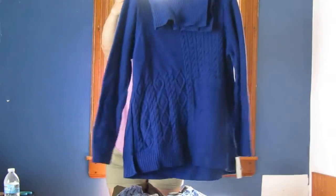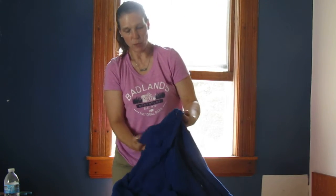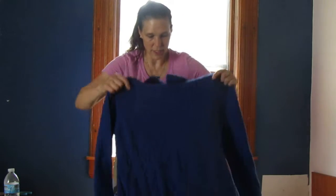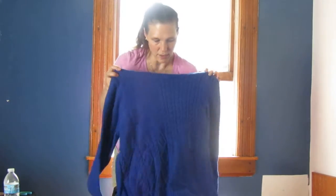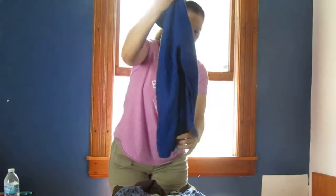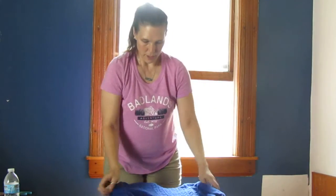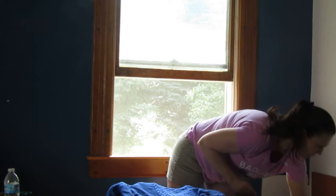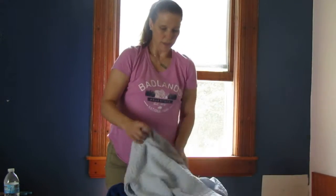This is a really beautiful blue sweater — it's got the open neckline and some pretty decorative detail on it. It's very, very pretty and this is a large, so that's going to be really really nice. Again, these are all brand new with tags.